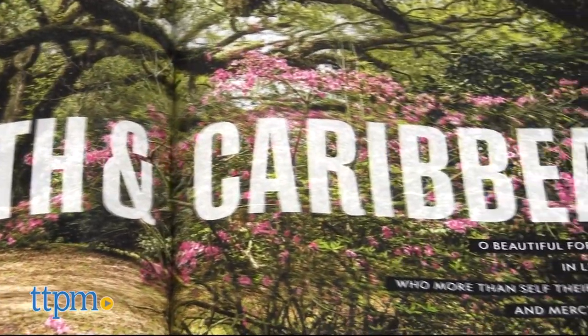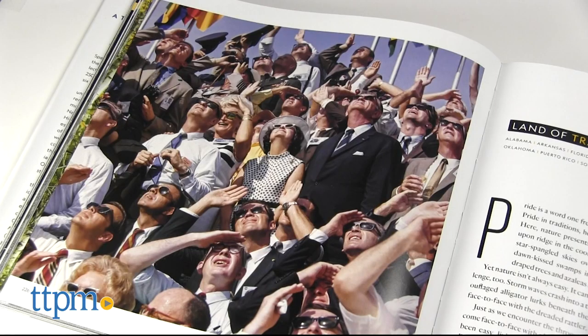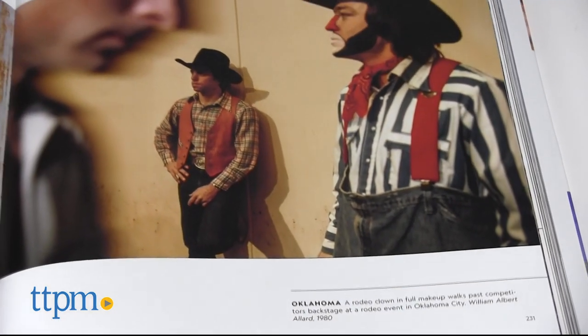In the third chapter, take a tour of the South and Caribbean, traveling from Florida's Kennedy Space Center to the rodeos and rodeo clowns of Oklahoma.